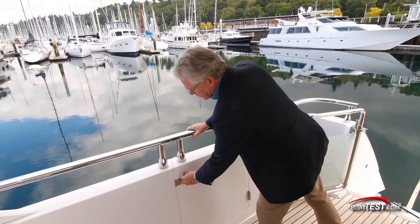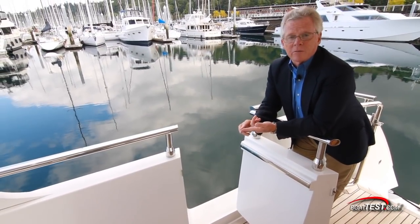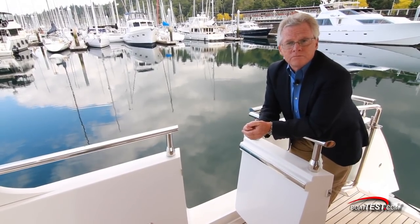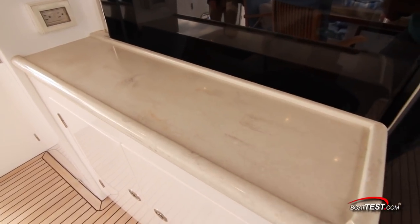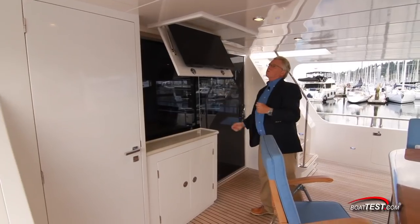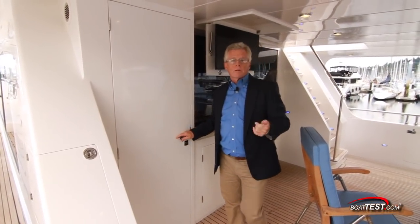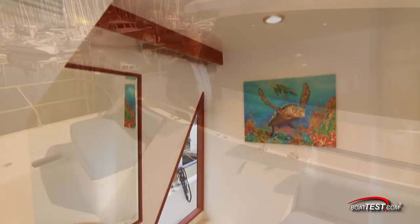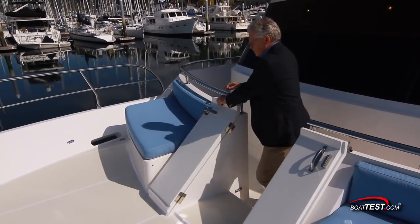I'm happy to see side entry doors to both port and starboard. Now we can access the boat from the swim platform, a floating dock, a fixed pier, or from boat to boat. And the use of space continues with storage, counter space up above, a drop-down 32-inch flat screen, and — especially close to the swim platform — a day head. Fully forward lounge space continues up in the bow where we have two places to relax and watch the world go by.